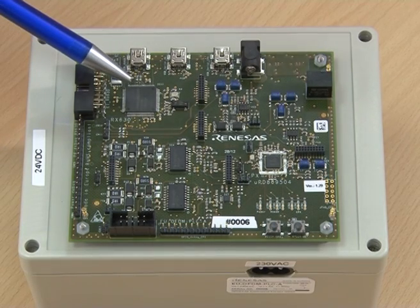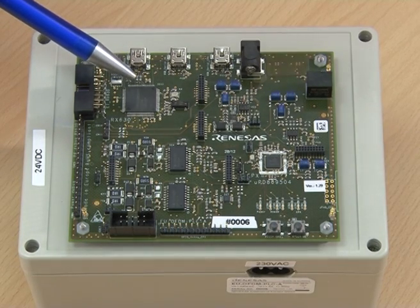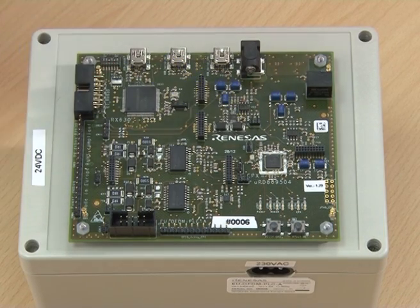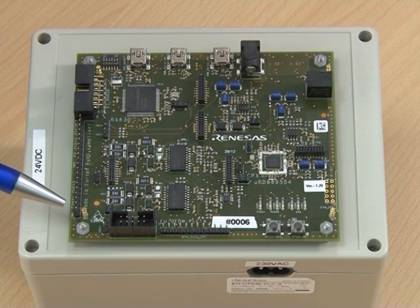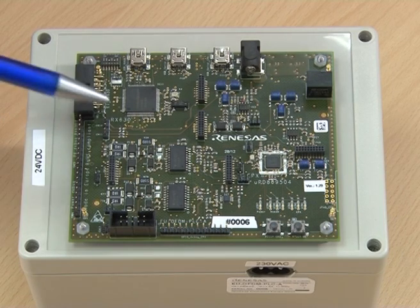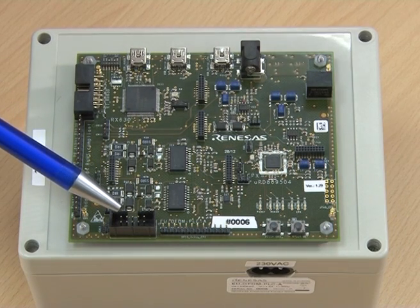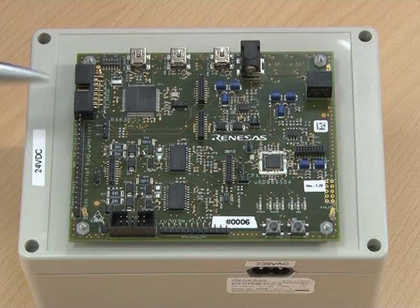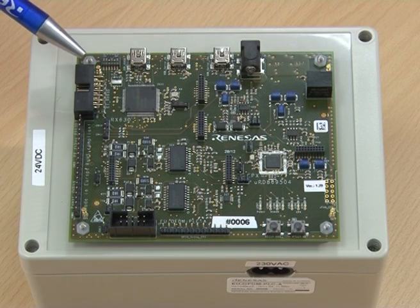The board comes assembled with an RX 630 device as an application processor. This connects directly to the OFDM modem. There are also connectors to connect to any other SDK kit from Renesas, which piggybacks on top of this board. There is also a connector here which is a serial interface to allow connection to any other application processor or an SDK kit from Renesas. There is a connector for Renesas' E1 debugger, allowing customers the ability to start development immediately on one of our software certified stacks.